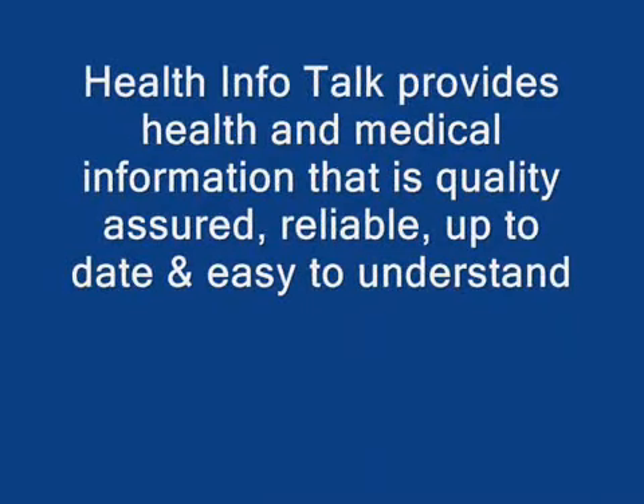Health Info Talk provides health and medical information that is quality-assured, reliable, up-to-date and easy to understand.